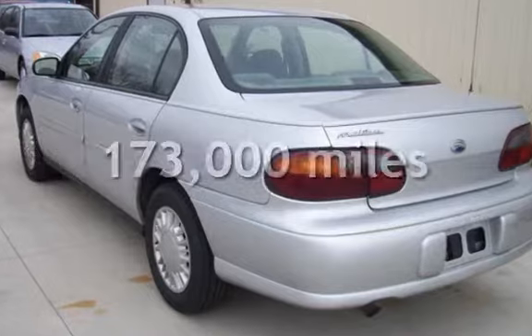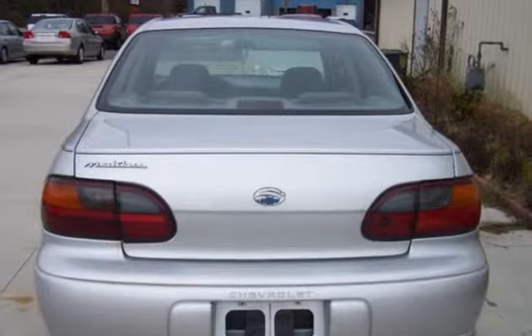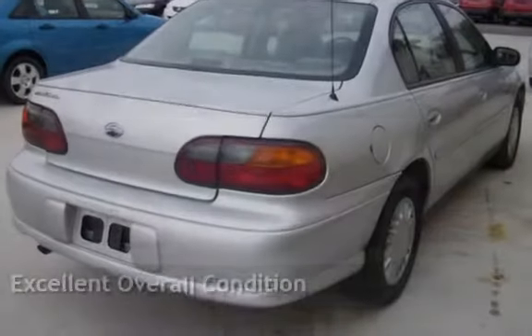This Chevrolet has less than 173,000 miles on the odometer. This vehicle is in excellent overall condition.